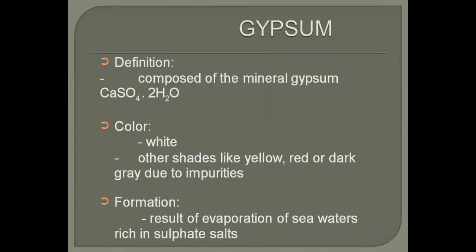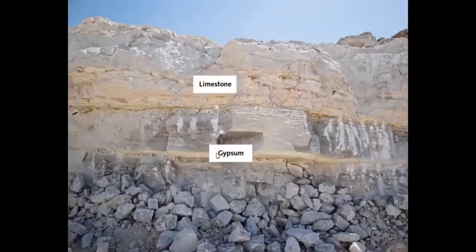Gypsum is mostly formed in areas where we have lakes. In those lakes, if there is evaporation in an enclosed basin — a closed basin without water coming in or out — evaporation starts and as a result there is formation of gypsum. Here you can see a beautiful outcrop of gypsum where the lower layer is all gypsum and the upper layer is limestone. Identifying gypsum is very easy because of its hardness.